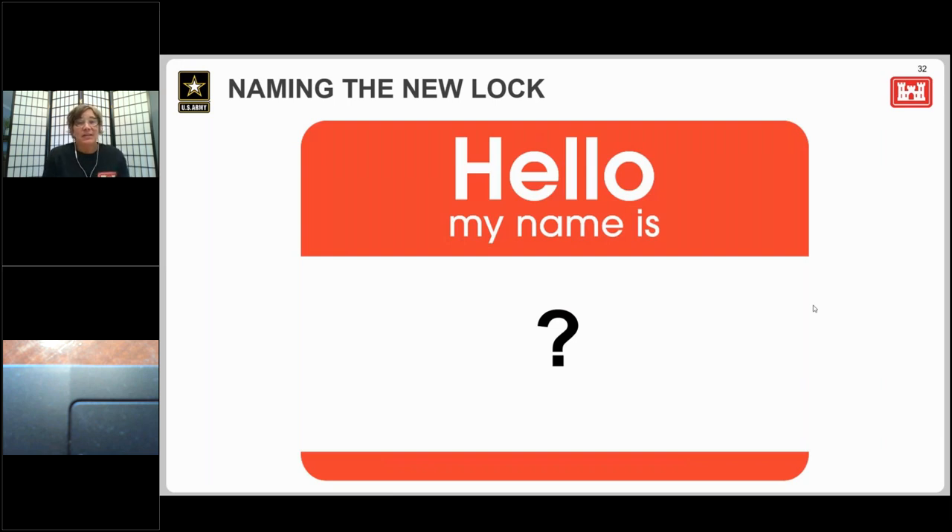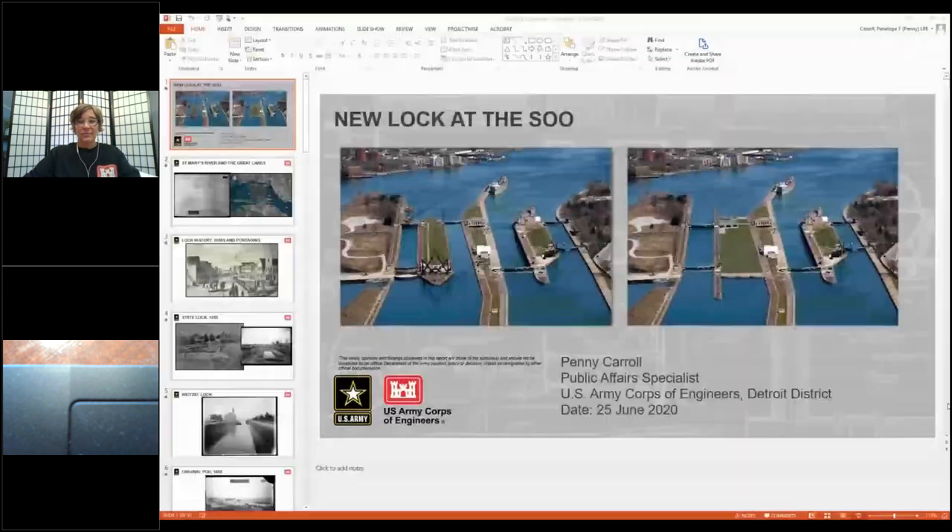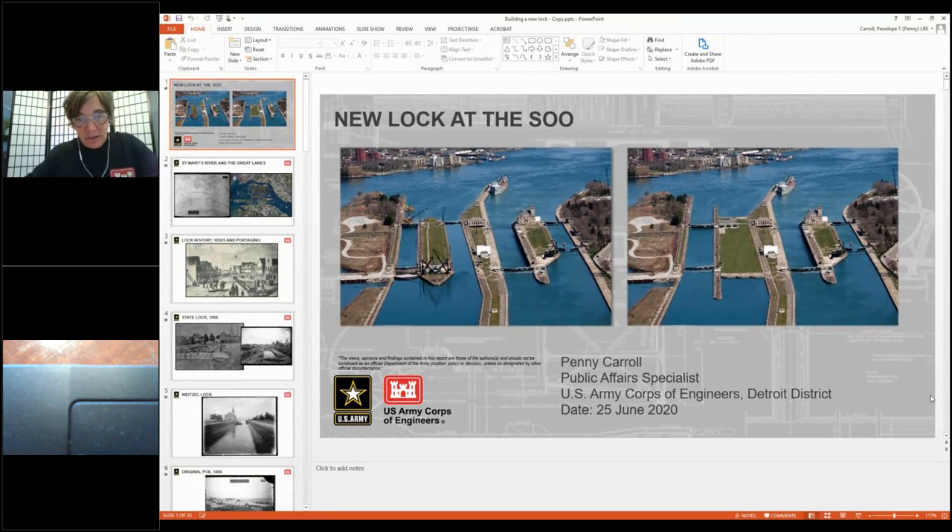I'm asked all the time about renaming the new lock. There isn't currently a name for the new lock — you might hear it referred to as the new lock at the Soo, or the third lock, with the MacArthur Lock and the Poe Lock being the other two. Eventually Congress will pass an act to name the new lock, and we aren't certain of their timeline, but all previous names for the area locks were selected after the lock became operational. That's the information I have to share with you today. If questions come up that I'm not able to answer — again, I'm not a designer or an engineer — I'll write them down and make sure I get you that information.